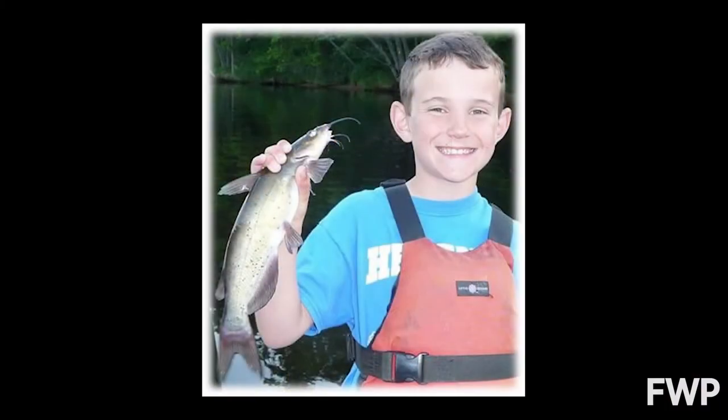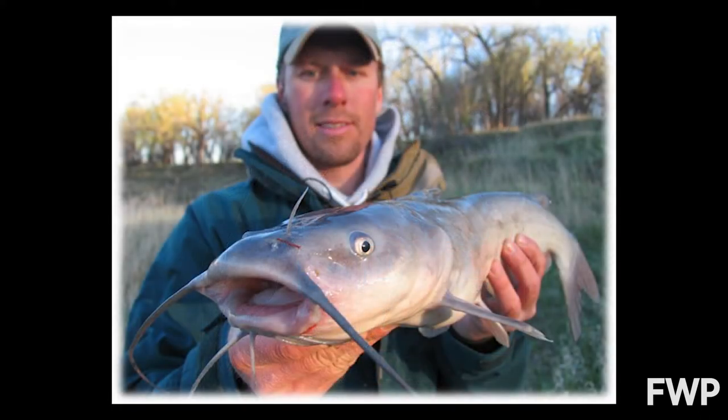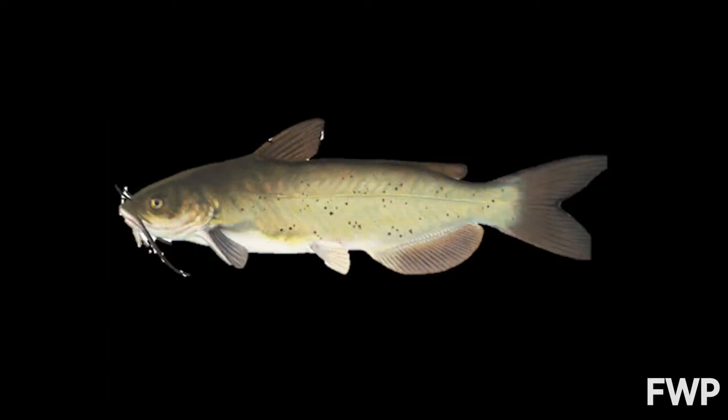In the whole world there's more than 3,000 different kinds of catfish, so they're one of the most common of any animal family in the world. In Montana we only have four species of catfish. There are 91 species of fish in the state, but only four of them belong to the catfish family.